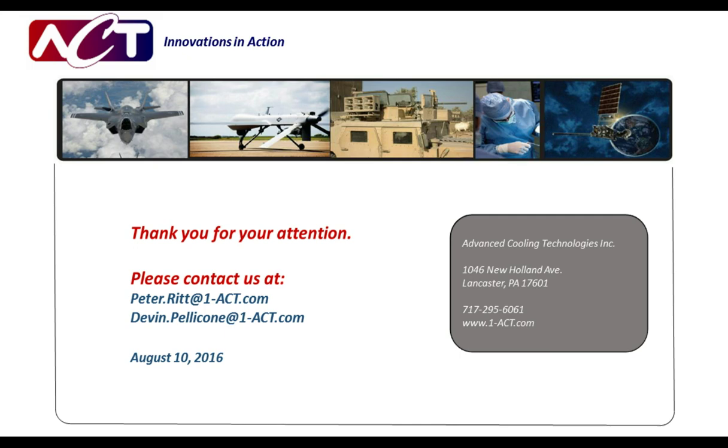We'd like to begin our Q&A and welcome Devin Pelicone, lead engineer of special products at Advanced Cooling Technologies. First question: do you use thermal grease at the heat pipe sink interface, and what is the best way to attach a heat pipe to the sink? There are three basic ways to attach a heat pipe to the heat sink. Thermal paste is one common method — a good temporary attachment if you need to remove your heat sink. You can also epoxy the heat pipe using a thermal epoxy, or solder it directly in place. Soldering and epoxy are permanent solutions, while thermal grease is a temporary solution.